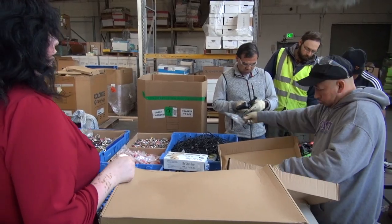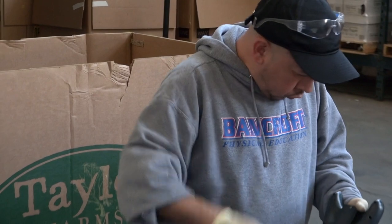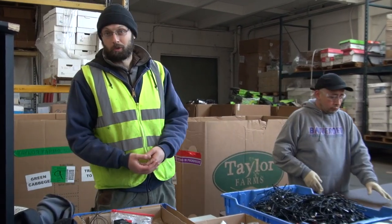We are in the midst of dismantling defective and returned toy drones. These are products that were returned to big box stores like Target or Toys R Us.